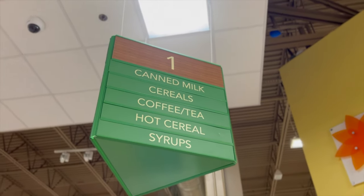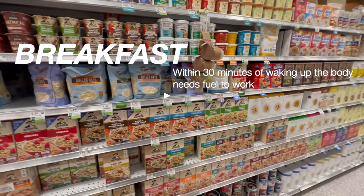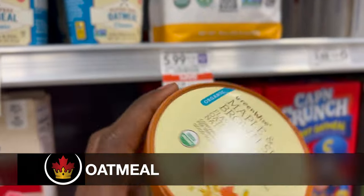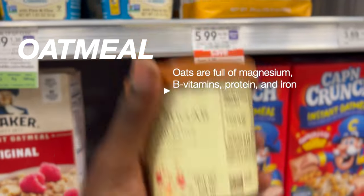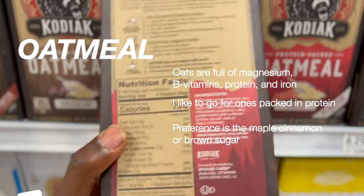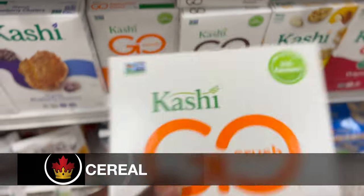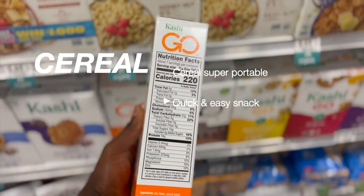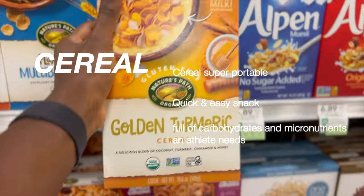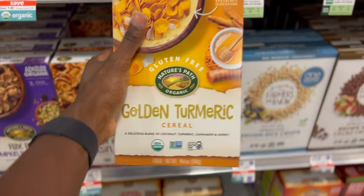Breakfast is a key meal for athletes because within 30 minutes of waking up, the body is looking to absorb energy from food so there is fuel for the body to work. Oatmeal is my breakfast every day when I'm at practice and it's very easy to maintain that routine on the road. Oats are full of magnesium, B vitamins, protein, and iron. I like to go for ones that are packed in protein. Next up is cereal, which has one of the easiest recipes to make. Don't go for that sugary trash though — get something with protein that's a lot healthier for you. Not only is cereal super portable, it's full of carbohydrates and micronutrients that an athlete needs. And of course, don't forget the milk. Me personally, I like almond milk.